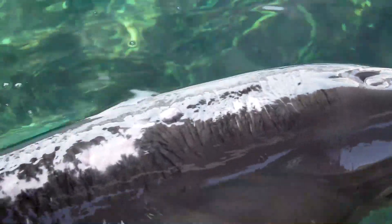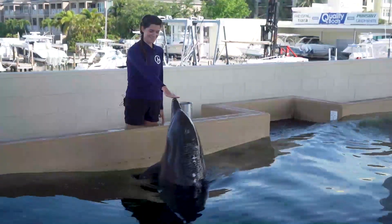A dolphin's skin layer is replaced every two hours — that's nine times faster than humans. Beneath that layer are many tiny nerves that are very sensitive to touch. Nicholas's healed sunburns are a testament to just how sensitive a dolphin's skin is.